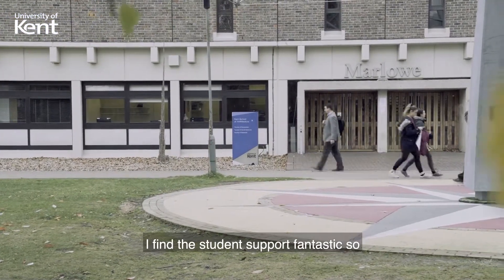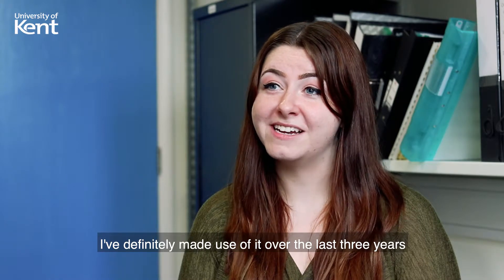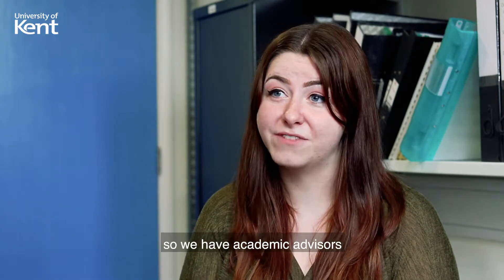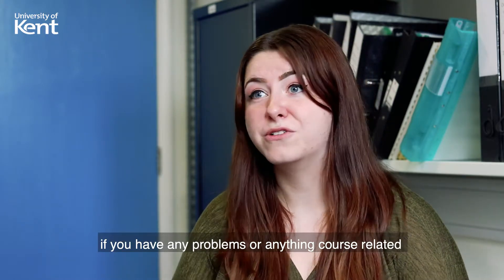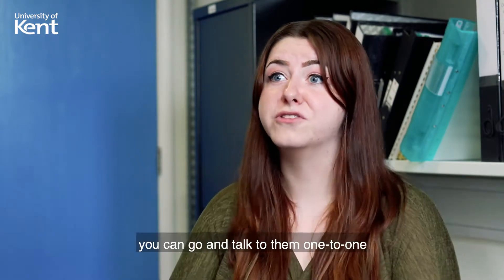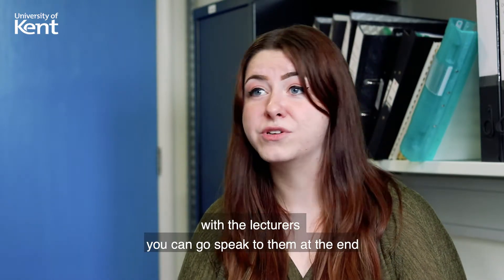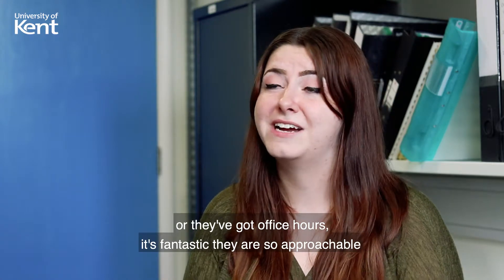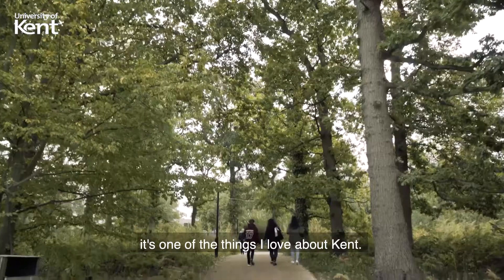I find the student support fantastic — I've definitely made use of it over the last three years and I still make use of it now. We have academic advisors, so if you have any course-related problems you can go to them one-to-one. With the lecturers, you can speak to them at the end of class, email them, or visit their office hours. They're so approachable, and it's one of the things I love about Kent.